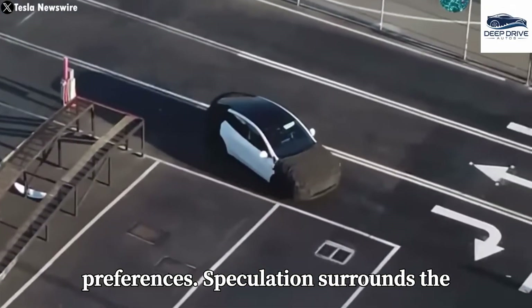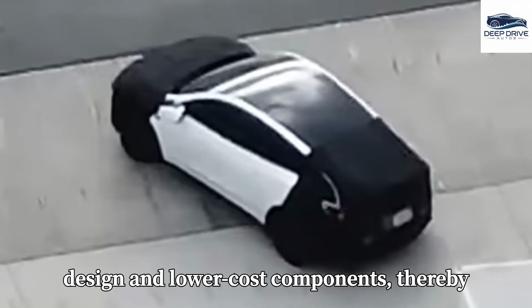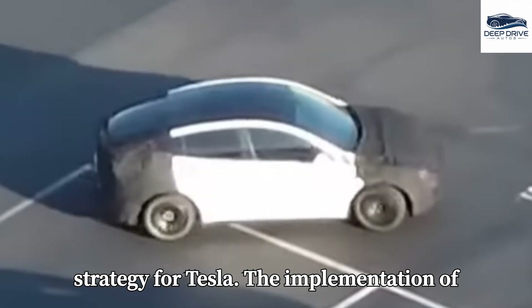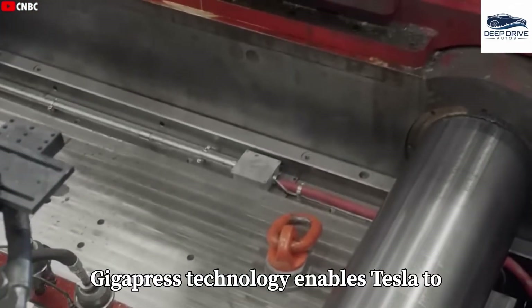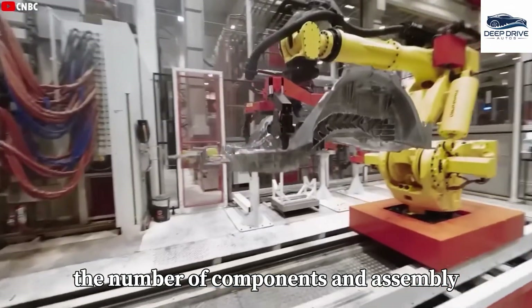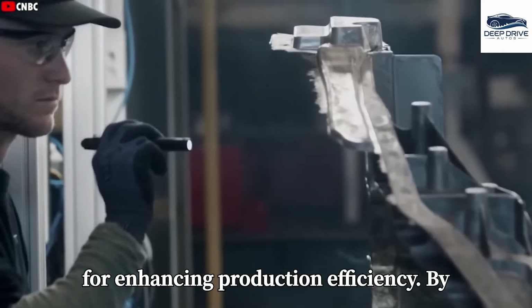Speculation surrounds the Model 2, which may feature a simplified design and lower-cost components, thereby increasing accessibility for a wide audience. This could potentially lead to heightened demand and a revitalized sales strategy for Tesla. The implementation of Gigapress technology enables Tesla to manufacture large car frame sections in a single piece, which considerably decreases the number of components and assembly time required. This innovation is crucial for enhancing production efficiency.